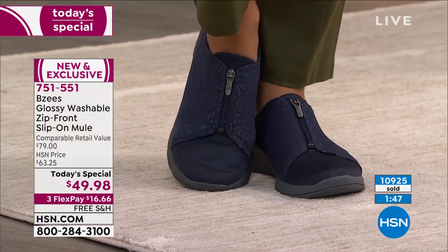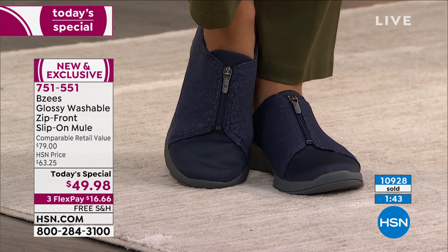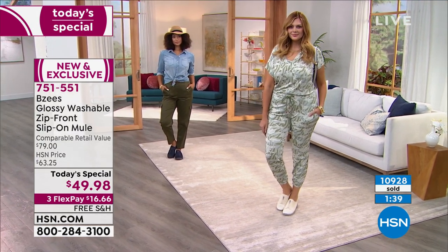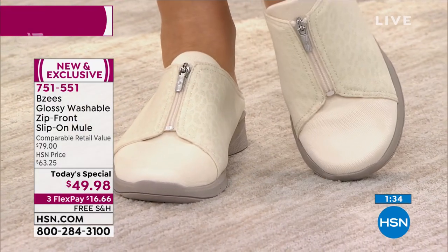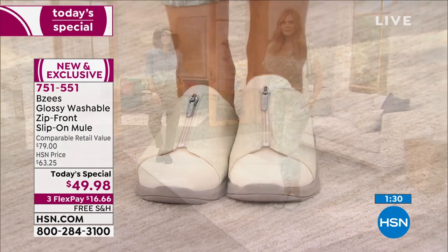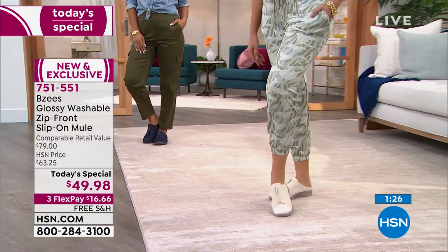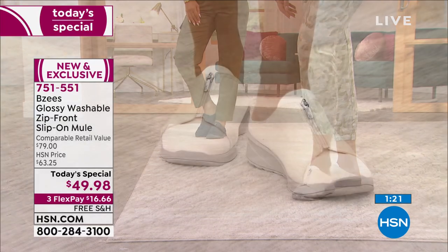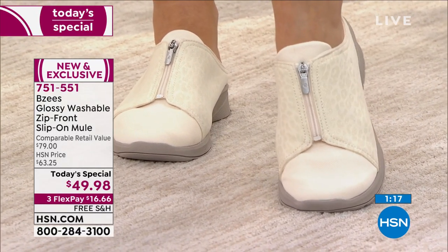We're so happy that you're hanging out with us. Sometimes you just turn the TV on because you want to hear somebody talking in the house all day. Before I worked at HSN, I did that — I worked late at night and kept the TV on for company. Then I started shopping, and the next thing you know, I'm living here inside the television. I feel like you'll be so happy with this purchase — it's a happy, feel-good purchase.